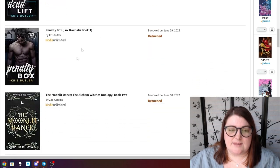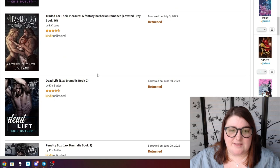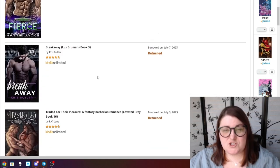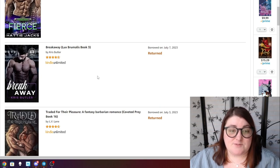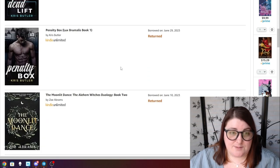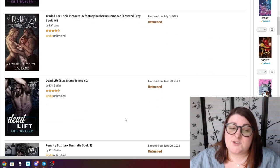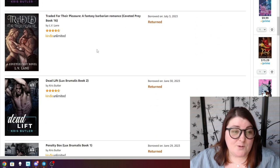The Lux Brumalis series — I checked out all three. The first one was on Stuff Your Kindle and I read the other two. I really love this series. This is a hockey why-choose romance and I really really love them. For my thoughts on the first one, Penalty Box, there's a Stuff Your Kindle vlog linked for you.